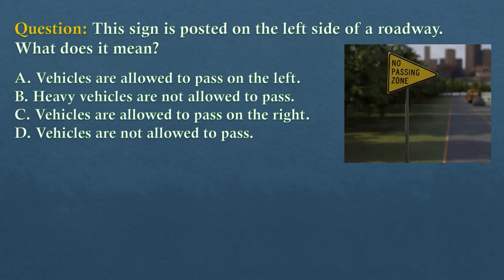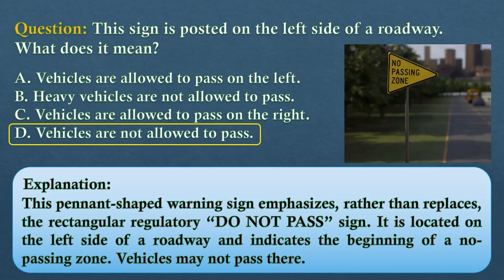Question. This sign is posted on the left side of a roadway. What does it mean? Option A: Vehicles are allowed to pass on the left. Option B: Heavy vehicles are not allowed to pass. Option C: Vehicles are allowed to pass on the right. Option D: Vehicles are not allowed to pass. The answer is option D: vehicles are not allowed to pass. This pennant-shaped warning sign emphasizes, rather than replaces, the rectangular regulatory Do Not Pass sign. It is located on the left side of a roadway and indicates the beginning of a no-passing zone. Vehicles may not pass there.